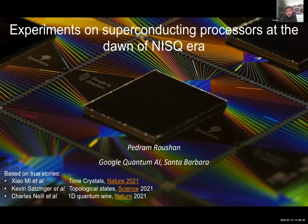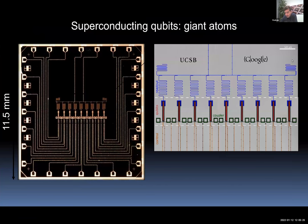Thanks for giving me this opportunity. In the spirit of this being a winter school, I want to start from some basics and then get to the latest experiments. The first maybe 30 minutes or so, we are going to try to understand what this object is, why processors are made this way, what a qubit is, what a coupler is, and so on.